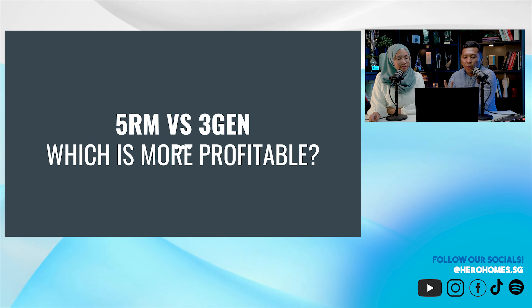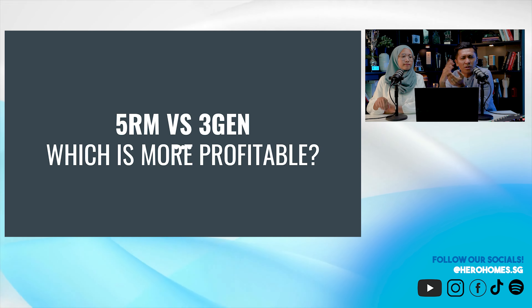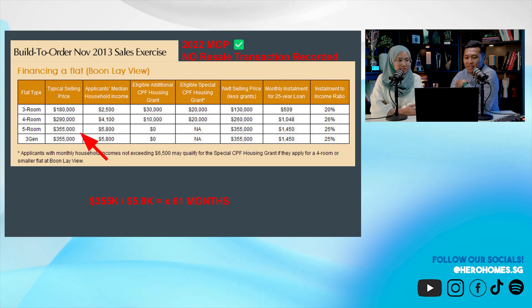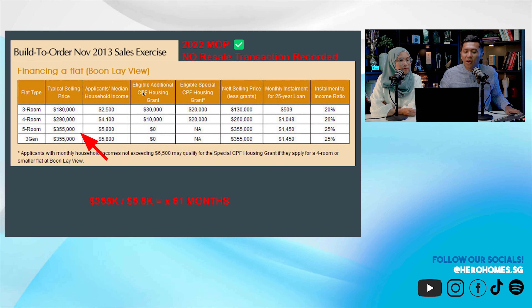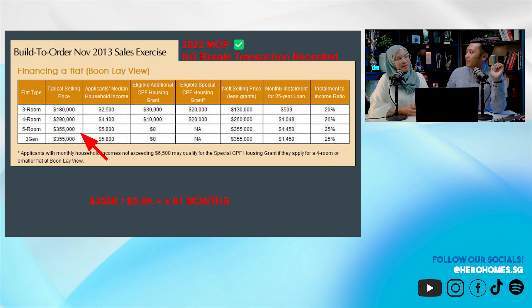Let me get straight to the point. I've spent a few minutes introducing the concept of 3Gen — 5-room is straightforward. Which is more profitable? It's a very objective question but it will have a very subjective answer. The 3Gen was first released in 2013, about 8 to 9 years ago, in three estates: Boon Lay, Yishun, and others. There's no resale transaction recorded yet, but they have reached their MOP.